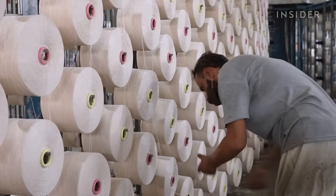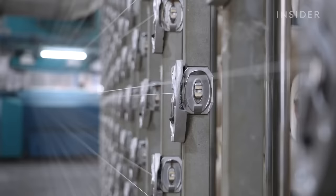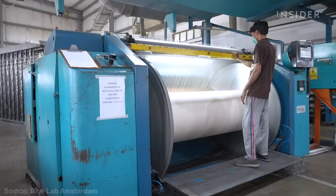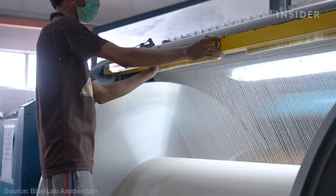Workers place larger spools on a metal rack called a creel, then wind the threads around a beam. One of these can hold over four thousand strands of yarn side by side.